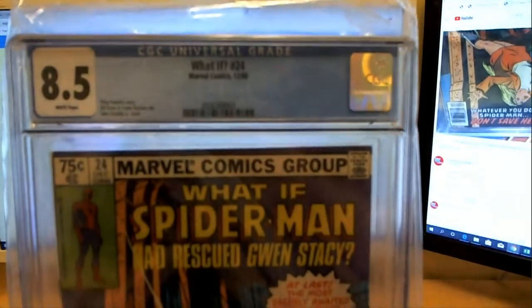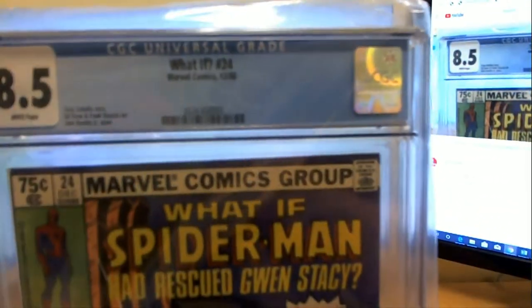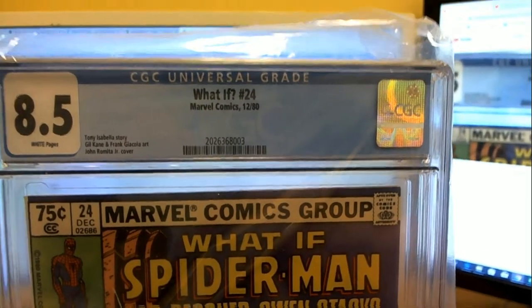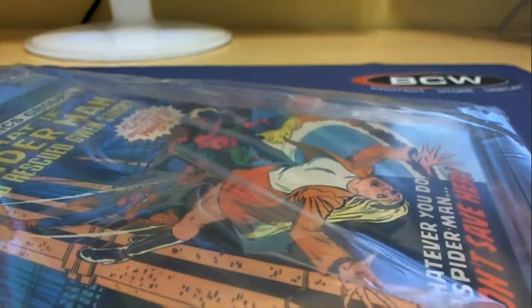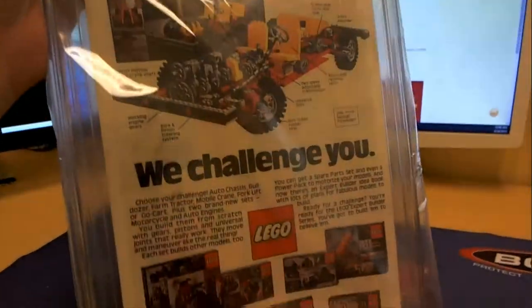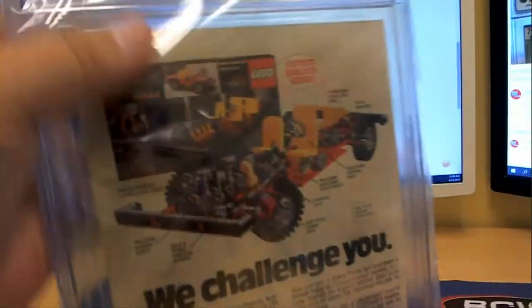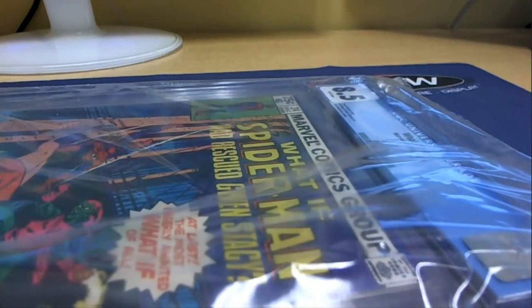Great, nice grade, like I say, for December '80. Awesome cover. Tony Isabella, John Romita Jr. cover — yep, Gil Kane. Nice. You got the old Lego advertisement in there — old Lego advertisement. Let's see who's got that one, man. Number 24.